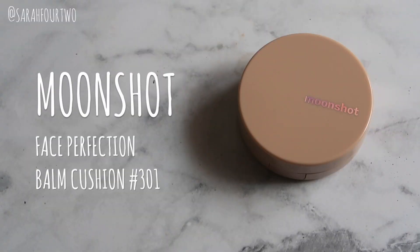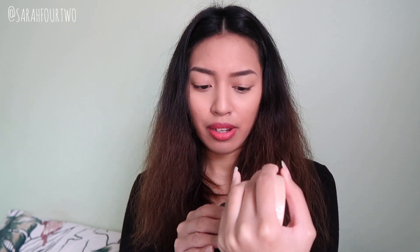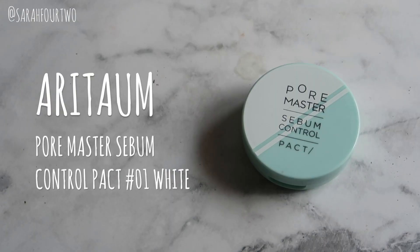On to makeup now. The first product is the Moonshot Face Perfection Long Cushion, which I've never really featured on my channel until now, even though I've had it for over a year. I've been reaching for it a lot this past month while re-filming my cushion review video. When I first got it I wasn't too impressed, but using it more over the year I really grew to like it. It just gives a really good finish on the skin — that overall finish is what I enjoy most.